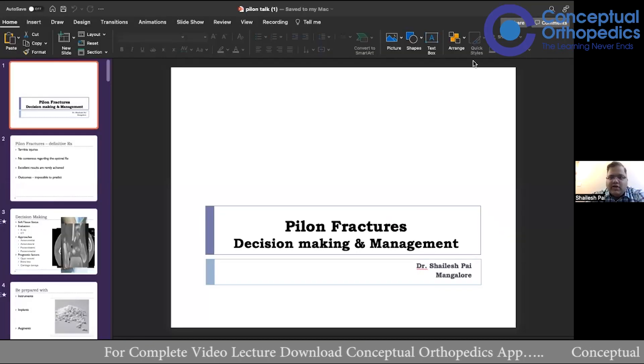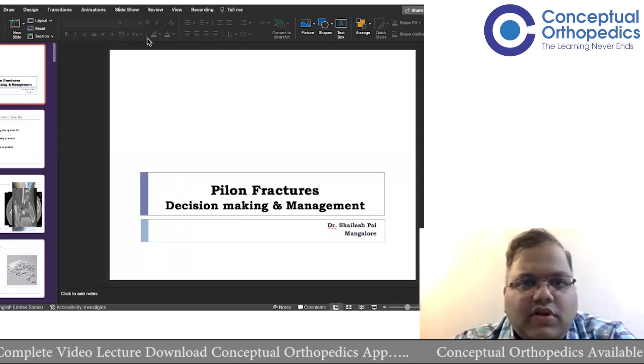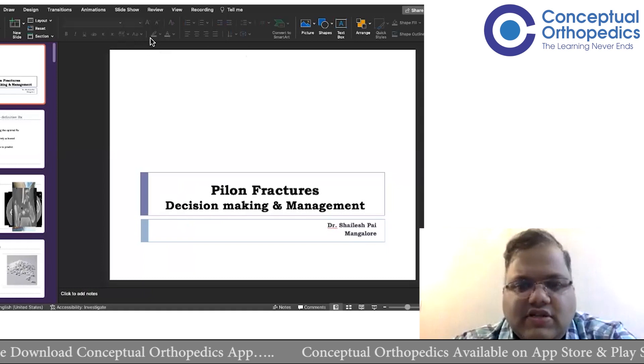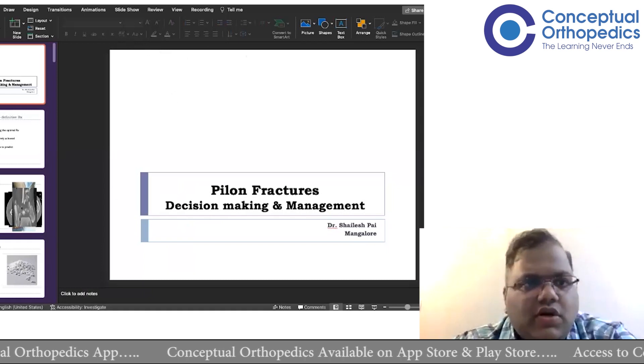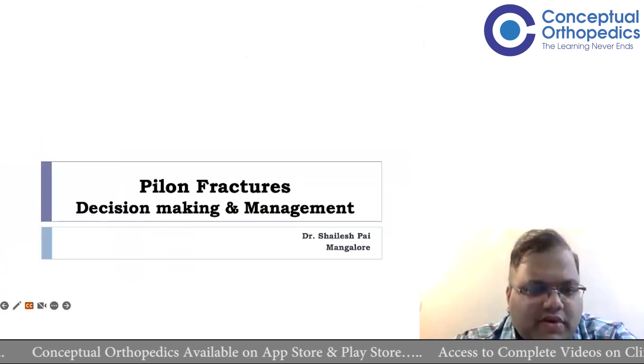Welcome to the session. We'll be discussing pilon fractures — pilon, whatever you want to call them. This will be a little different in the sense that we'll give a case-based discussion of how we decide how to treat them. Many times we know all the theory, but particularly when it comes to treating these patients, we find it a little confusing as to what needs to be done.